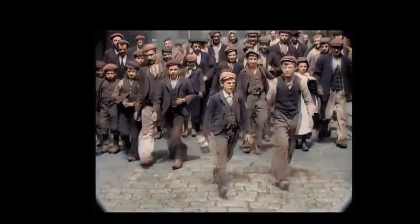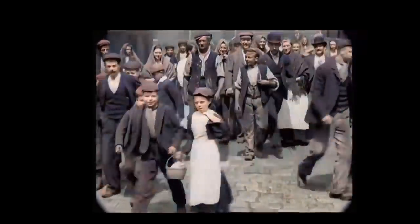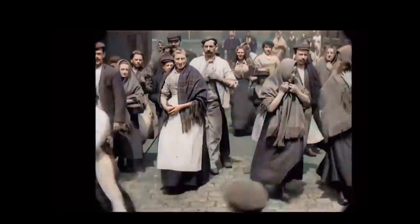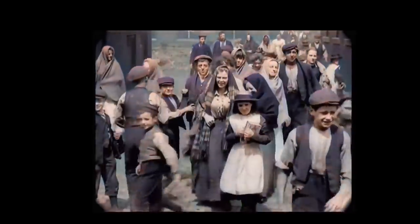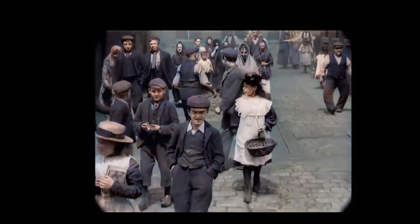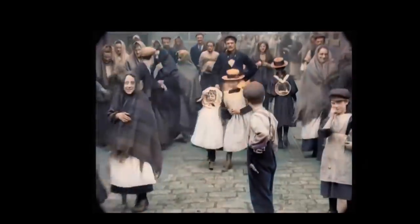Hi, Year 5. Welcome back to another history video. This week we are looking at the differences in lifestyles between poor Victorian children and richer Victorian children. We'll be looking at the way that they live, the things that they own, their everyday routine and the differences between their lives. We'll also, shortly and briefly, look at how the Victorian period improved the lives of children in all forms of society.